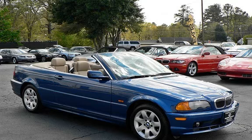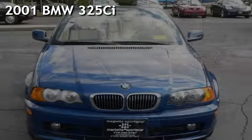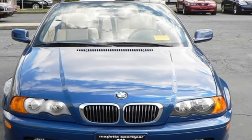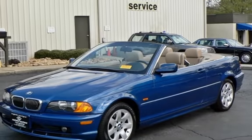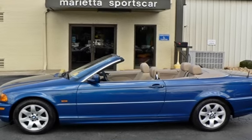Thanks for visiting Marietta Sports Car and Vespa Marietta. This classic 2001 BMW 325Ci is a two-door convertible with a six-cylinder, 2.5-liter i6 engine, rear-wheel drive, and an automatic transmission.